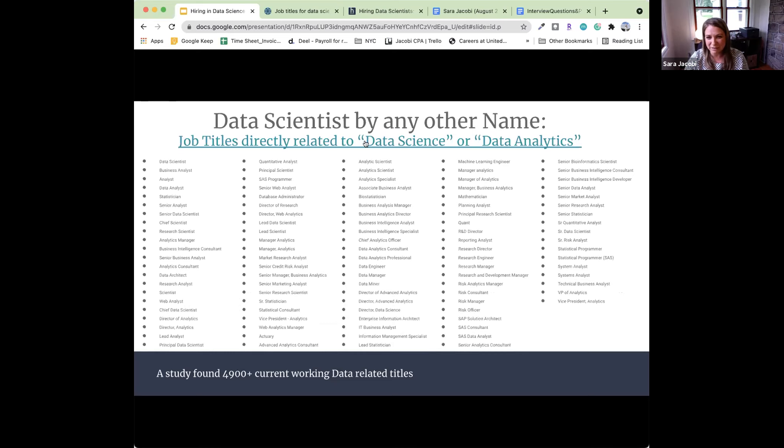That's 4,900 different titles working in data and analytics, which leads to enormous ambiguity. Even after preprocessing — removing 'manager,' 'senior,' 'chief' — you still have over a thousand. That ambiguity exists on both the hiring side and the candidate side, and it's really important to remember that. So how do we set ourselves apart?